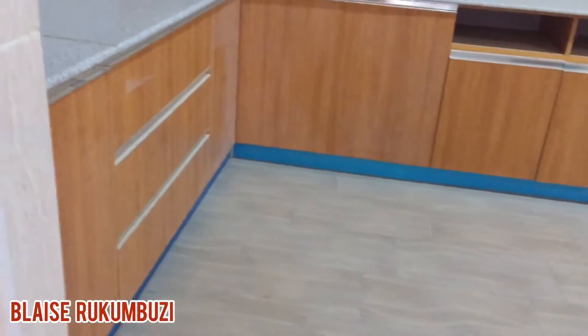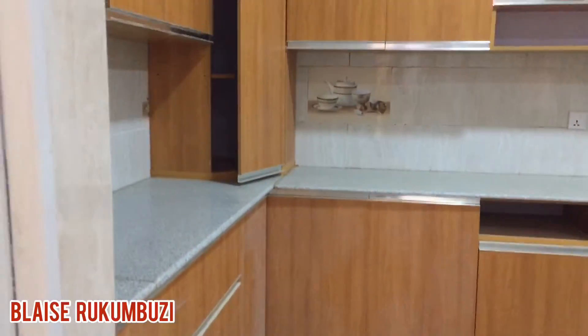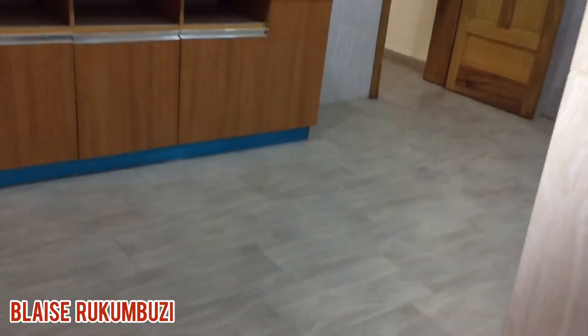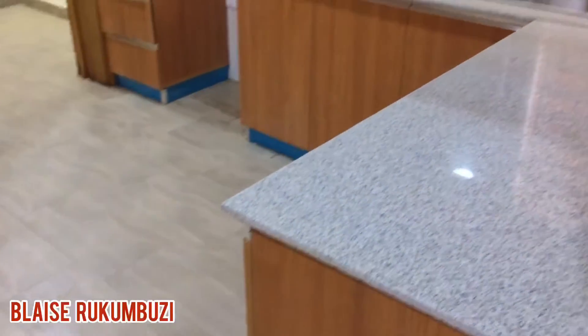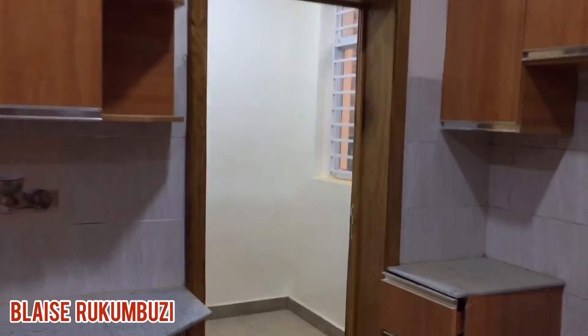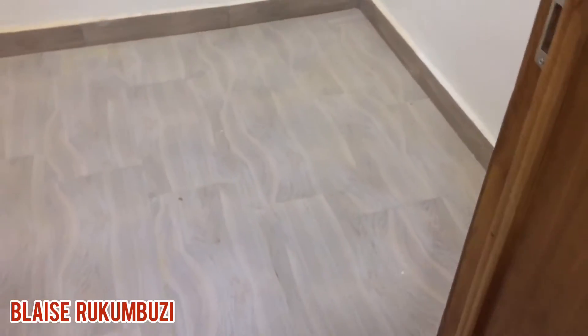A beautiful kitchen. And let's take a look at the store — this is the store room.